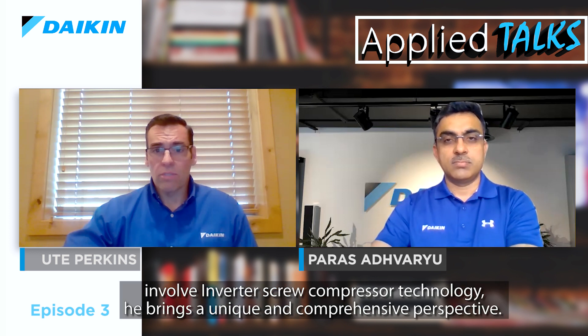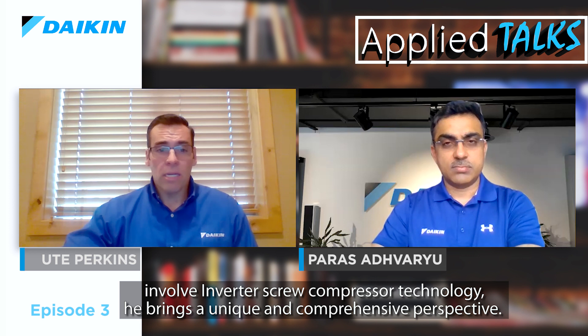I would now like to introduce today's guest, Mr. Paras Advaryu. Paras is currently serving as Daikin's General Manager of Applied Business in the Middle East and Africa, operating out of Dubai. Paras has over 20 years of experience in the HVAC industry and joins us today because he has a great deal of experience with inverter technology compressors and air-cooled applications. Since a significant percentage of Daikin Middle East and Africa sales involve inverter screw compressor technology, he brings a very unique and comprehensive perspective. Welcome, Paras.